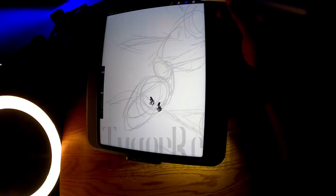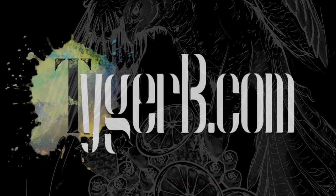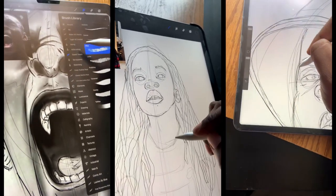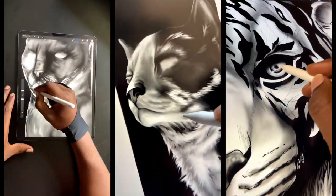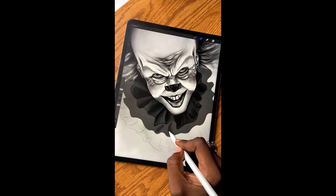I'll be sketching this hummingbird today right after my intro. Hello humans, it's me TygerB.com — today I'm coming at you with the sketch. As you know, a lot of my sketches happen before I do an original piece or before I do a mural. Either way, I'm happy that you're joining me on the journey and I hope you enjoy.